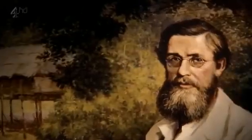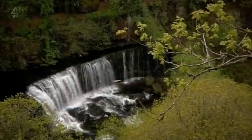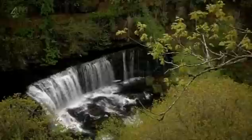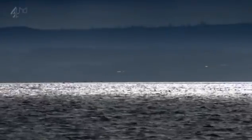Wallace had to start again. He returned to England to recover and raise more funds. He hadn't stopped thinking about the differences between species and what might cause them. A year and a half later, he was able to set off on a second trip, this time to Asia — the Malay Archipelago. And it was here he had his breakthrough moment.